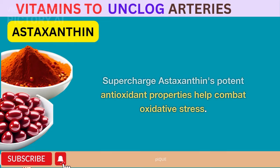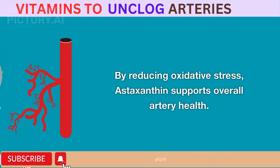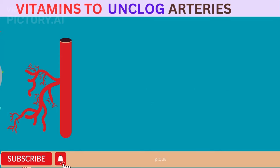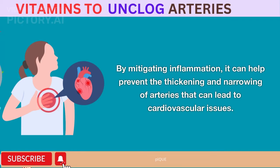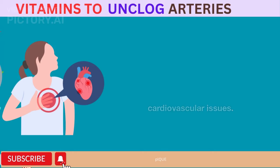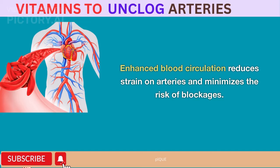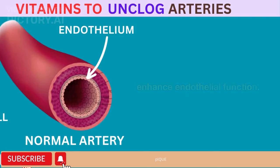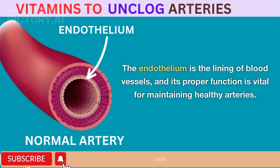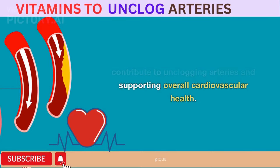Astaxanthin – The Artery Supercharger. Astaxanthin's potent antioxidant properties help combat oxidative stress, which can damage cells and contribute to inflammation within artery walls — a key factor in the development of atherosclerosis. By reducing oxidative stress, astaxanthin supports overall artery health. It has also been shown to have anti-inflammatory effects, helping prevent the thickening and narrowing of arteries that can lead to cardiovascular issues. Astaxanthin's ability to improve blood flow is a valuable asset for artery health, as enhanced blood circulation reduces strain on arteries and minimizes the risk of blockages. Additionally, astaxanthin has been suggested to enhance endothelial function — the lining of blood vessels — which is vital for maintaining healthy arteries and supporting overall cardiovascular health.